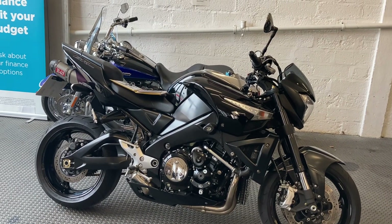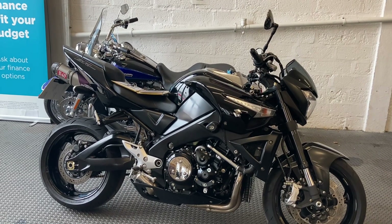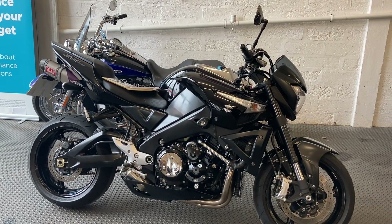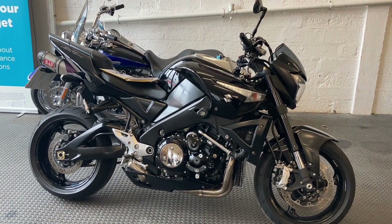We have the service book, the handbook, spare key, and some service receipts, along with the old MOTs. The bike has currently just been through a fresh MOT and had a service.